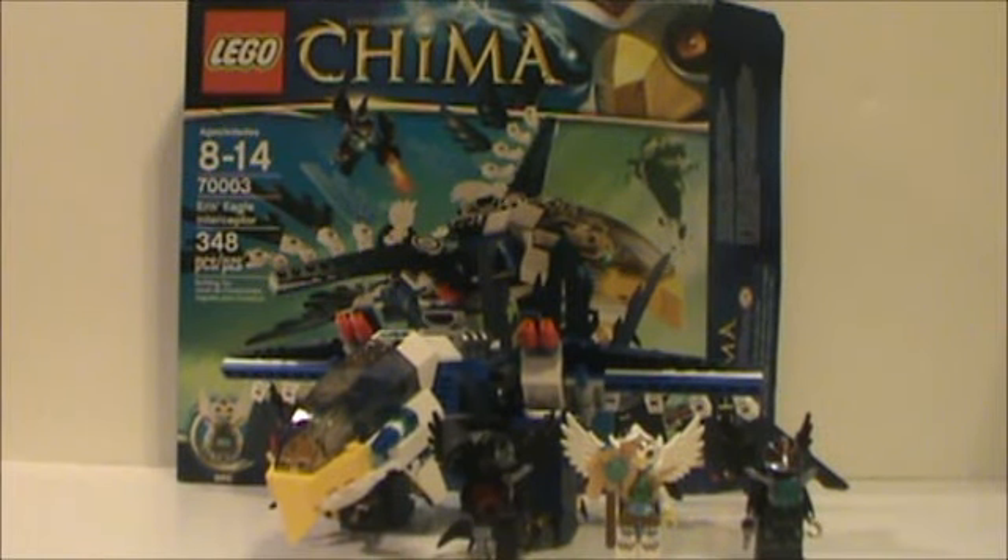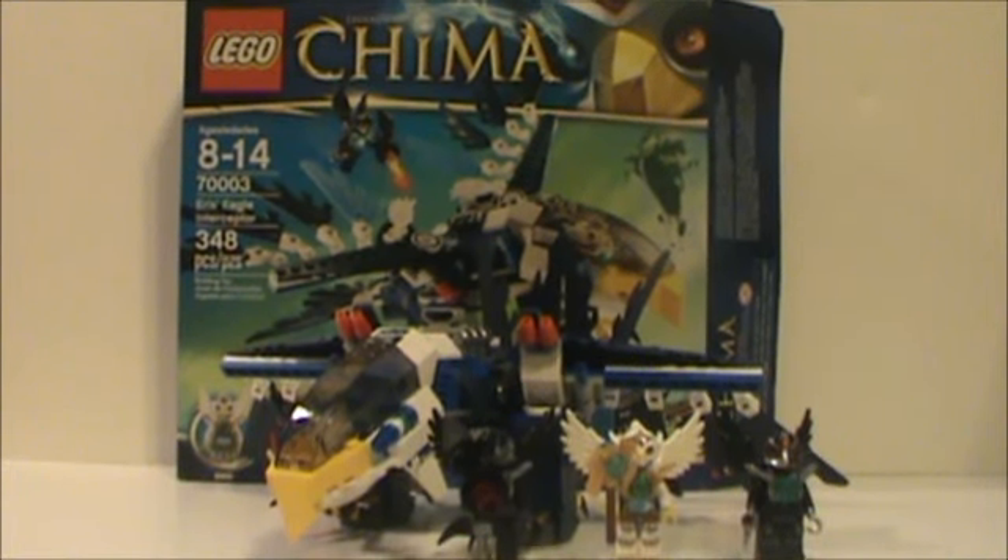Hey guys, Legends of Chimmy here, bringing you another review, and this is of Eris Eagle Interceptor. It comes with 348 pieces, ages 8 through 14, set number 7003, and includes 3 minifigures. Let's take a look at the box.